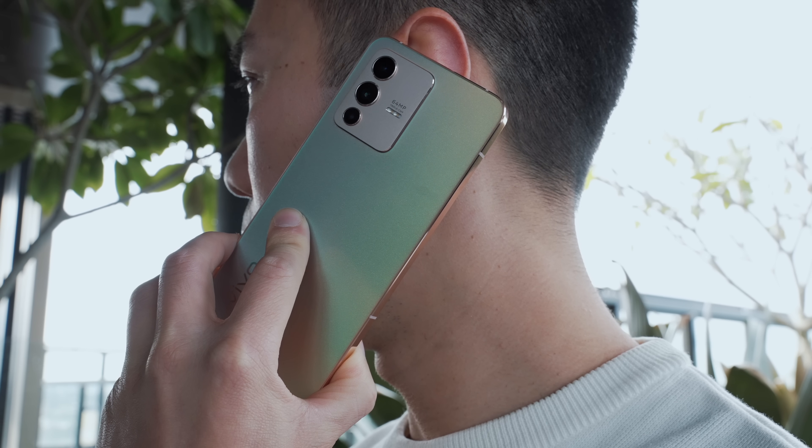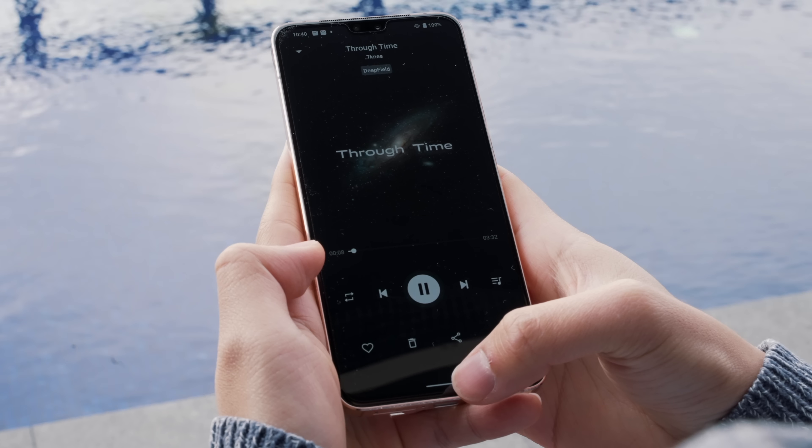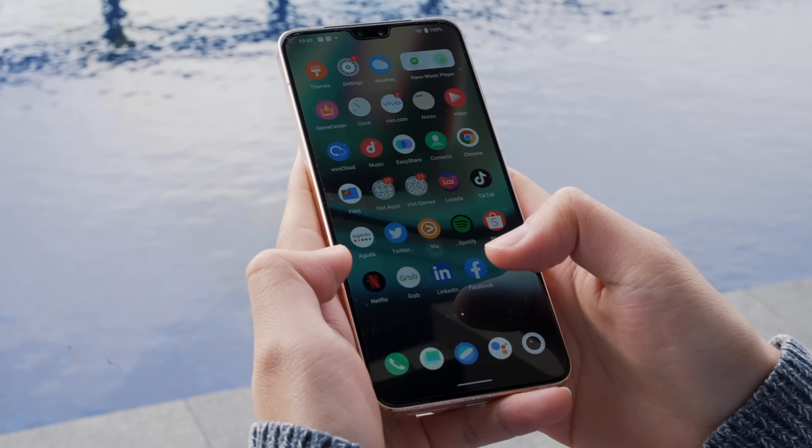I've been using this phone now for the last few weeks as my daily driver, and right off the bat for the price, this is a really nice phone. But there are two stellar features that stand out: its design and the camera.